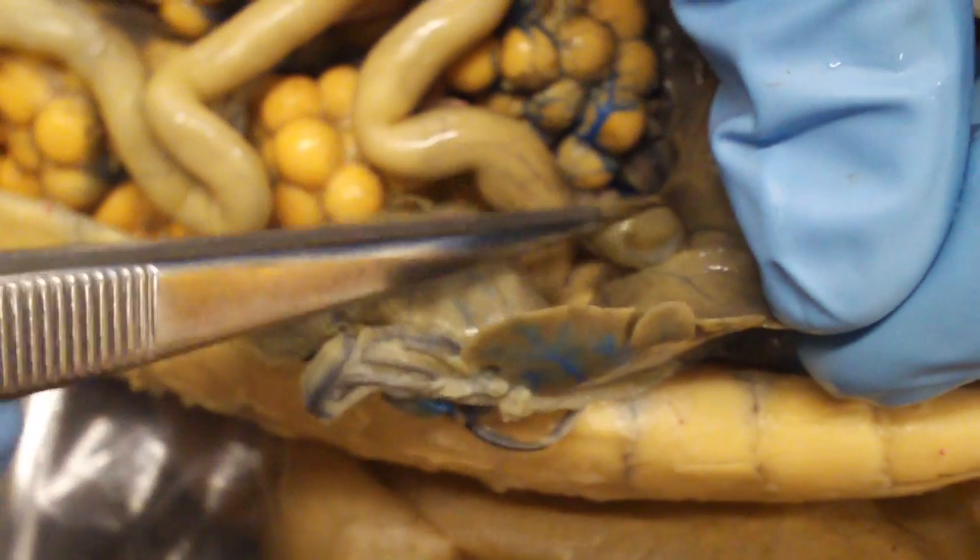Gallbladder — they have a gallbladder, right there. That little sack.